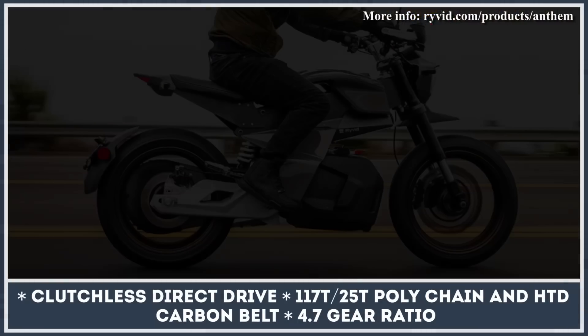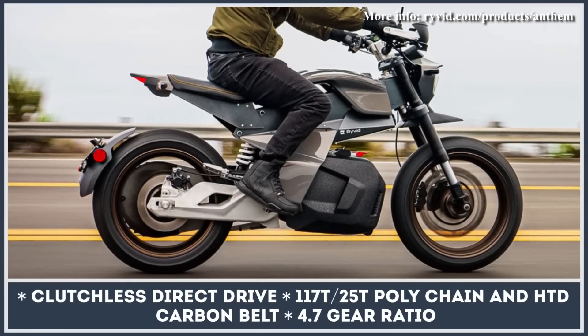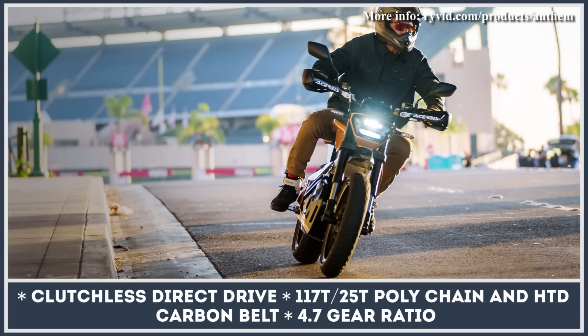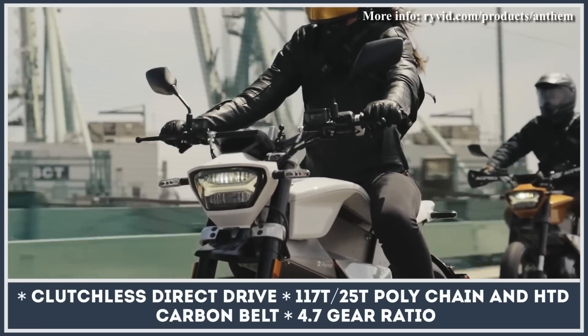As a result, the Anthem's chassis tips the scales at as little as 12 pounds, while the overall bike weight is 240 pounds. Among other innovative features, we should highlight a keyless start system, LED lighting, and an ultra-crisp 4.9-inch TFT control display.